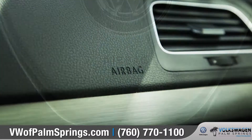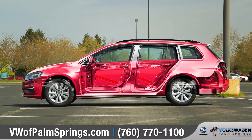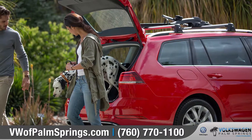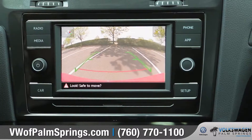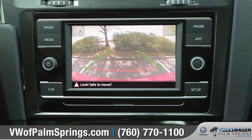Every Golf Sport Wagon is equipped with advanced airbags and a rigid, high-strength steel safety cage to keep you and your passengers protected. And the standard rear-view camera system will give you a much better view when you're backing up or in reverse.